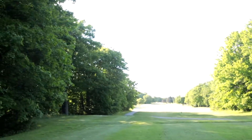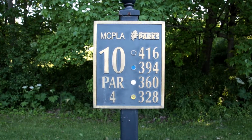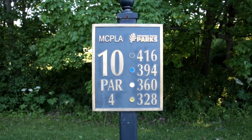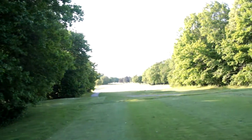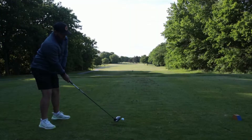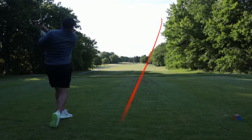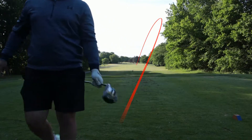Alright guys, welcome back to another quest to break par. We're back at Oakwood Golf Course over here in Franklin, Wisconsin. We're playing the back nine this time — I know we played the front before. The first hole is the par 4 tenth hole, playing the blue tees all day. It's 394 yards, with a little bit of a tight fairway to start off with.